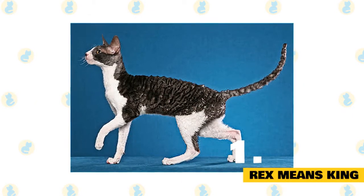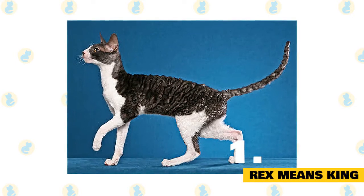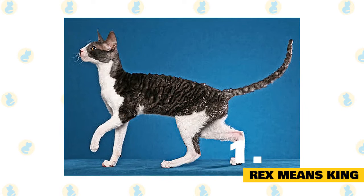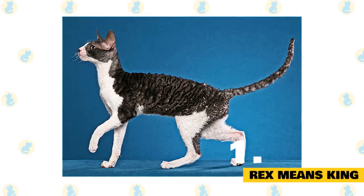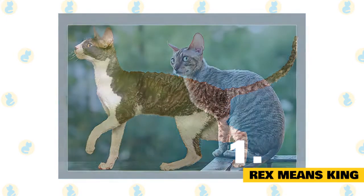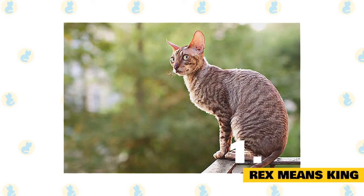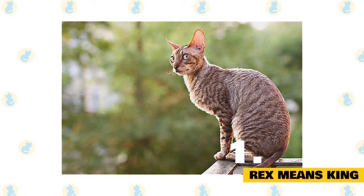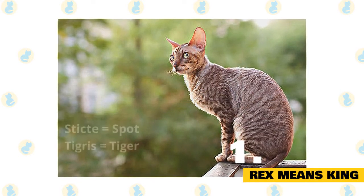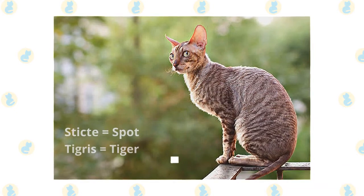Rex means king. The other component of the name Cornish Rex comes from the Latin for king. Rex was the title used for the rulers of the Roman kingdom, though it saw a fair amount of use in other contexts as well. Some people might be curious about whether the Romans ever used Rex as a pet name. They might be disappointed to learn that, while the Romans had a similar naming sense, they were very fond of using Greek names for their pets. This is the reason that a lot of Roman pets ran around with names such as Sticked and Tigris, which are amusing because they mean Spot and Tiger.